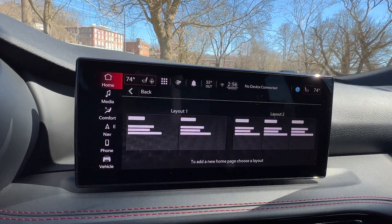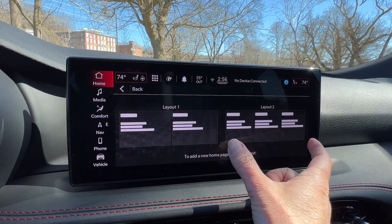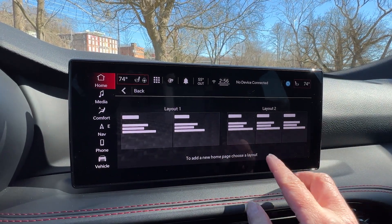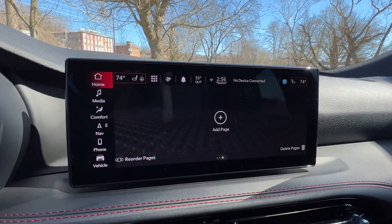You can create another swipeable screen and it gives you the choice of layout one, which is 50/50, or layout two, which is 33/33/33. So yeah, I like the options.